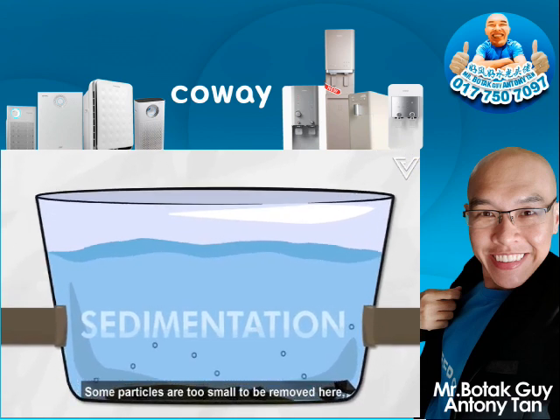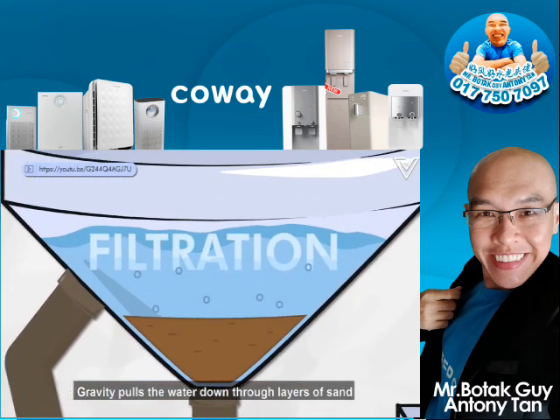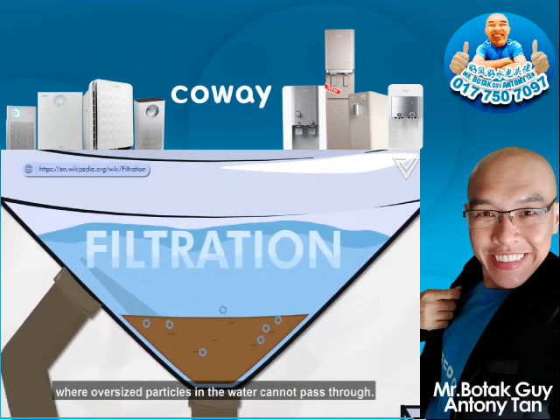Some particles are too small to be removed during sedimentation, so the water needs to be filtered. Gravity then pulls the water down through layers of sand, where oversized particles in the water can't pass through.